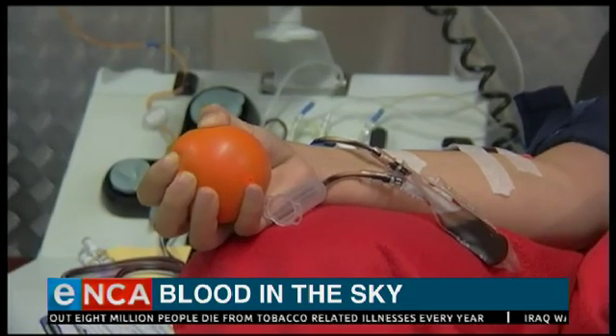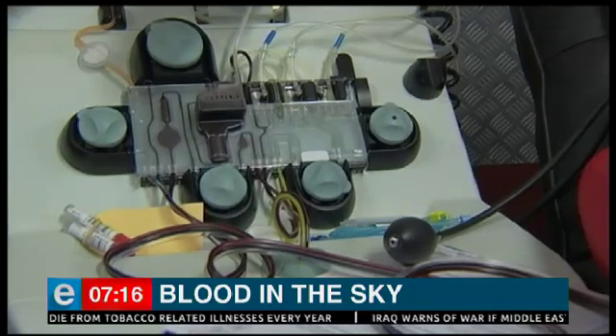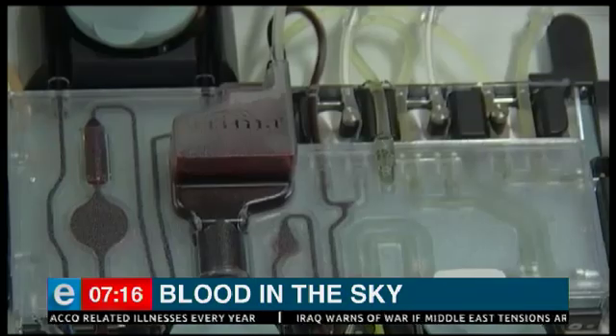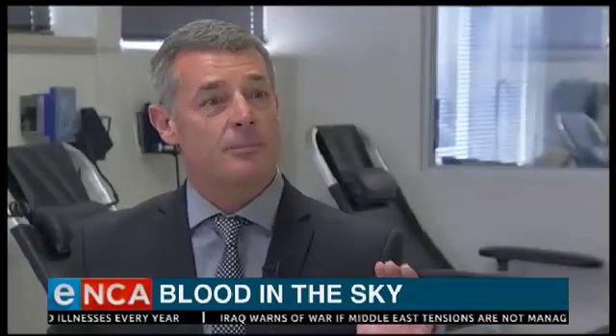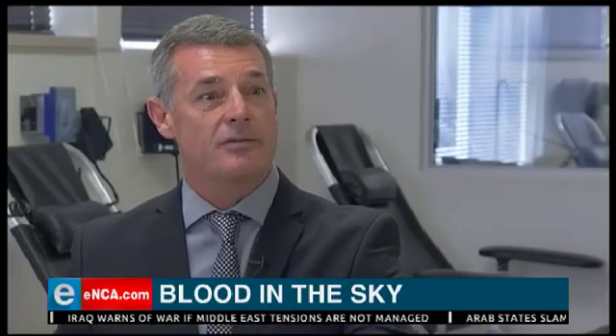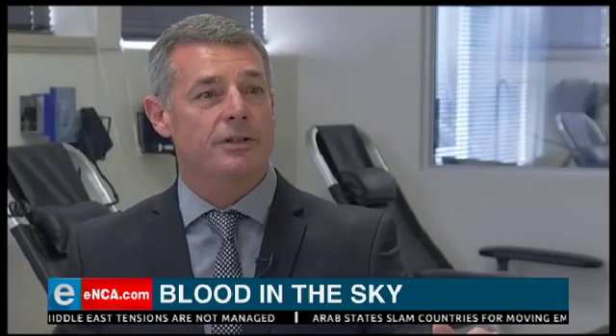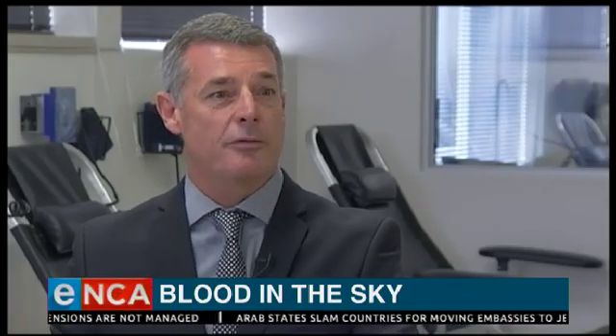Beyond the logistical help the drones will provide, there's a hope this may encourage many more people to donate blood as well. The excitement of a drone delivering blood to a small town to save someone's life will certainly promote donors to more actively donate the next time we're there with our caravans.